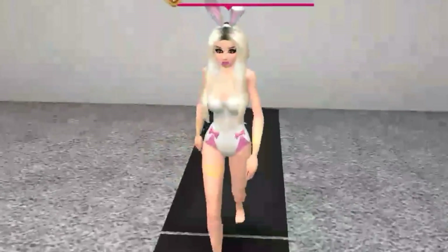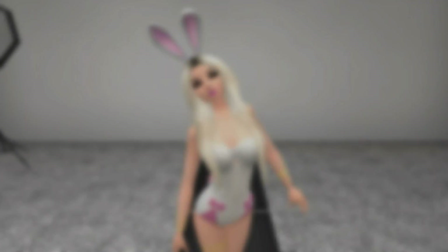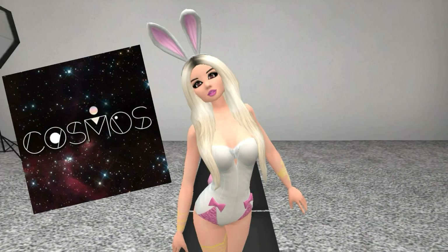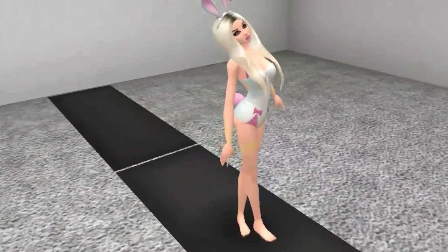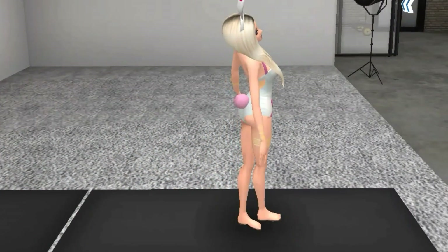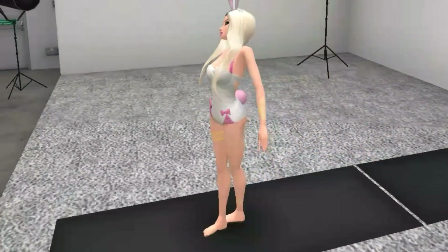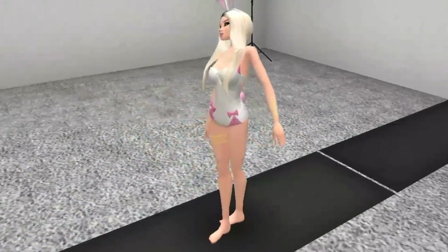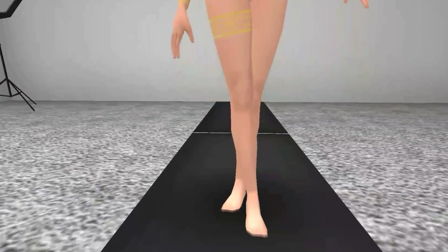Our next outfit is by Cosmos — this outfit is perfect for Easter and hunting those eggs. The hairstyle is called Cosmos Easter Bunny Ears in white. The hair is blonde, the roots are dark, parted in the middle, and the hair goes over the shoulders. The headband with this outfit is white and it has bunny ears that are pink inside.